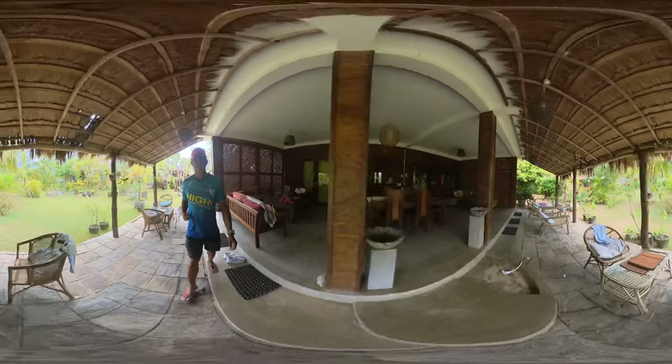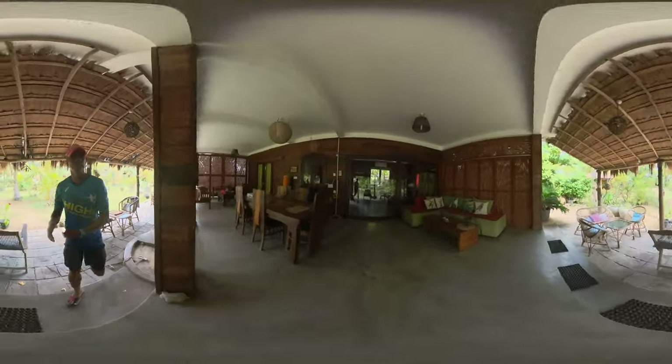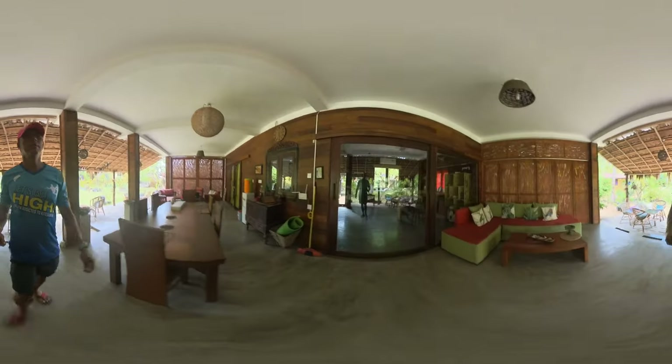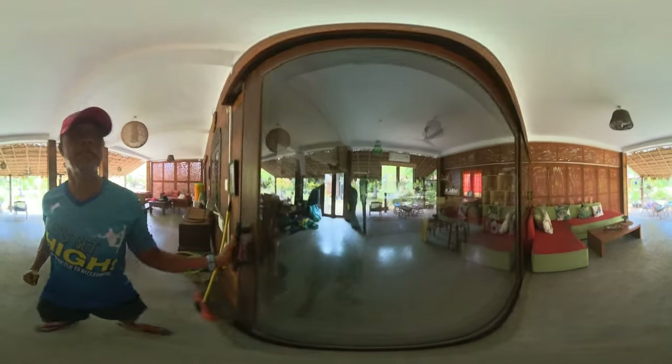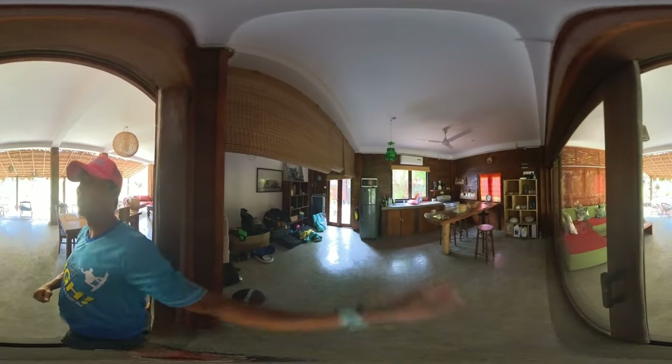This is perfect for a family — there's a full kitchen in here. The bedroom is a bit of a mess because I'm staying in there. There's a full kitchen and it's also air-conditioned.